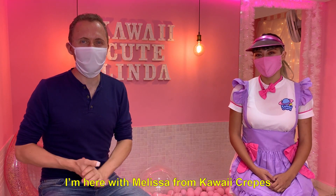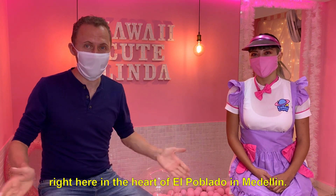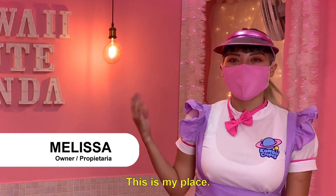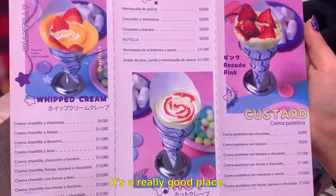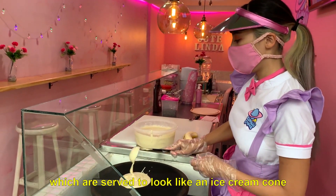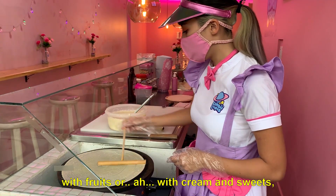I'm here with Melissa, the owner, right here in El Poblado, Medellin. My name is Melissa Murakawa. This is my place. It's a Japanese place, like a Harajuku style. It's a really good place. These are authentic Japanese-style crepes, which are served to look like an ice cream, with fruits or with cream and sweets.